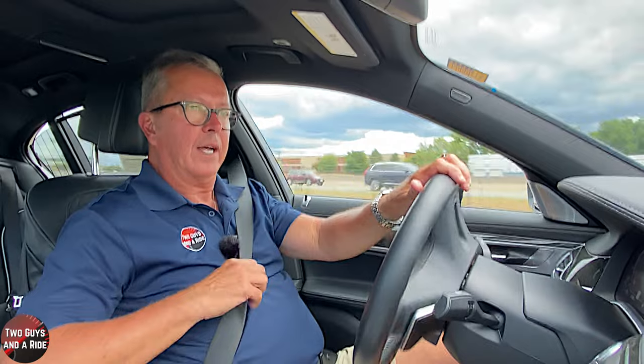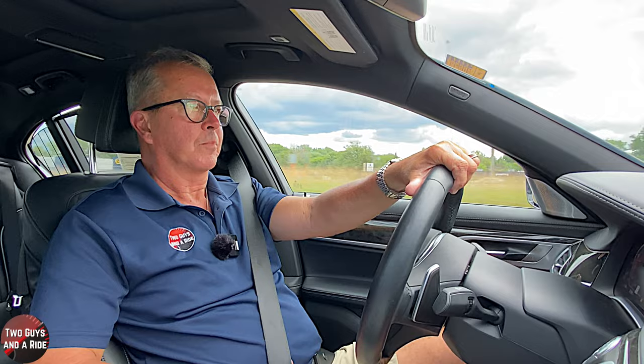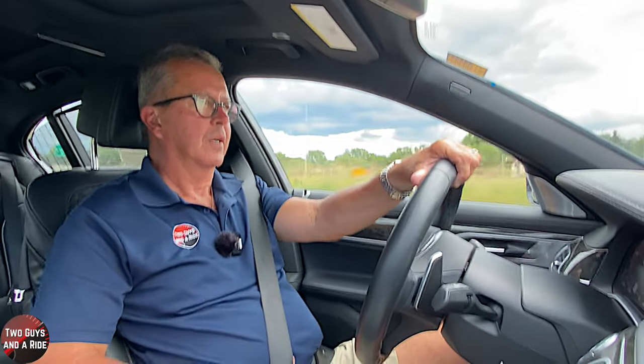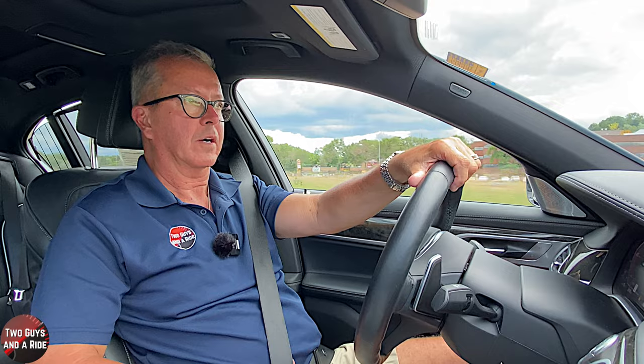My turn to drive the BMW 750i. Interior sound and quietness — you don't hear much from outside. Very well insulated. You get a little road noise, but it is so far removed in this car. It's so quiet.